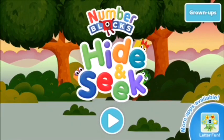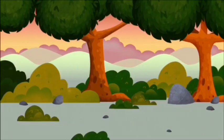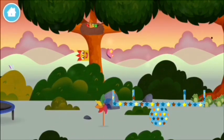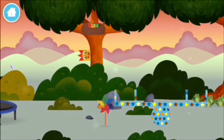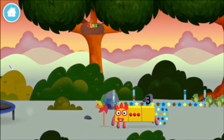Hide-and-seek, let's play! Four birds. You found a number block!